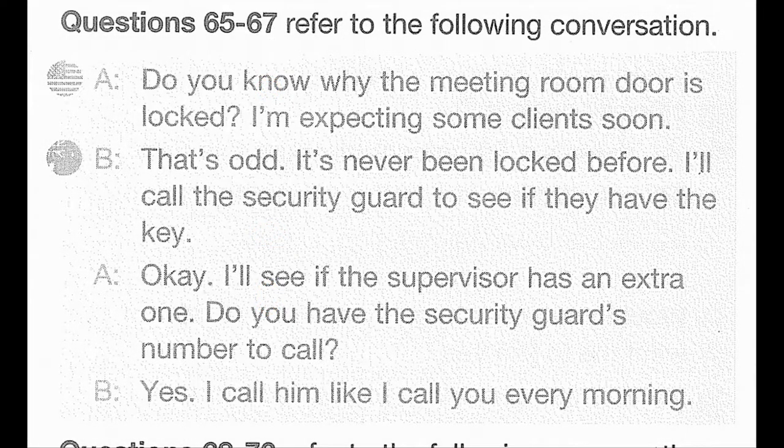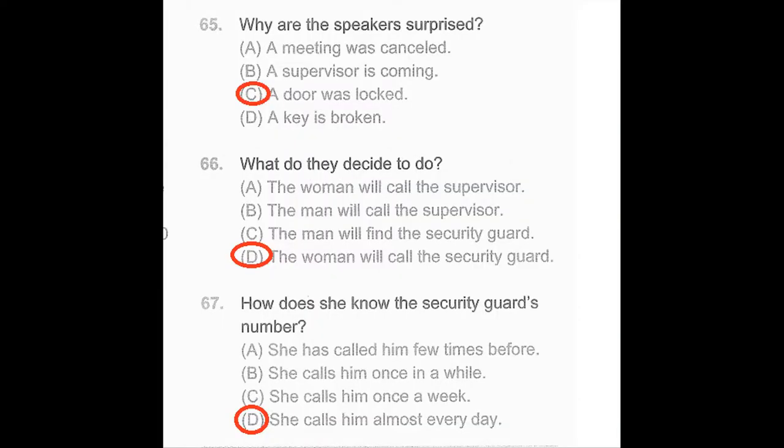Questions 65 through 67 refer to the following conversation. Do you know why the meeting room door is locked? I'm expecting some clients soon. That's odd. It's never been locked before. I'll call the security guard to see if they have the key. Okay, I'll see if the supervisor has an extra one. Do you have the security guard's number to call? Yes, I call him like I call you every morning. Number 65: Why are the speakers surprised? Number 66: What do they decide to do? Number 67: How does she know the security guard's number?